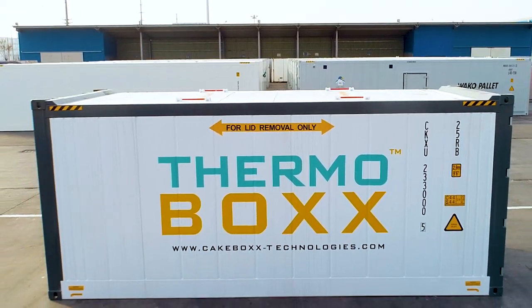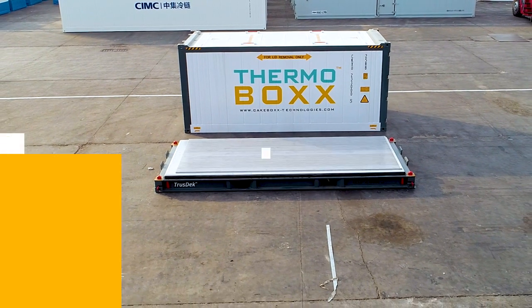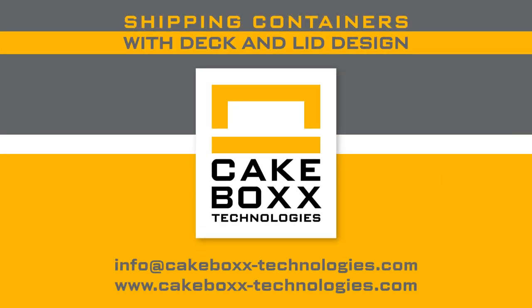If you need a safe, secure and time-efficient way to ship mission-critical, temperature-sensitive cargoes, put a lid on it. Contact Kekbox Technologies today.